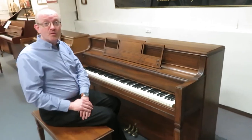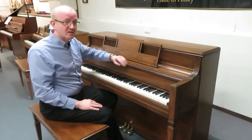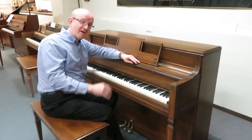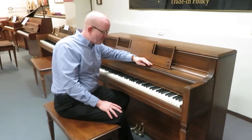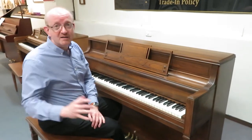And hi, everybody. This is Greg Knorr. What you just had the pleasure of hearing is this beautiful Story & Clark upright piano. This was made back in the United States back in the day. Story & Clark was a very popular piano of Americana.